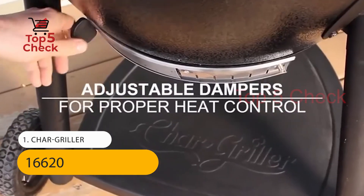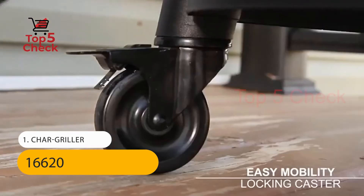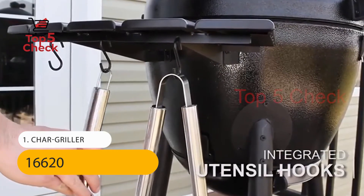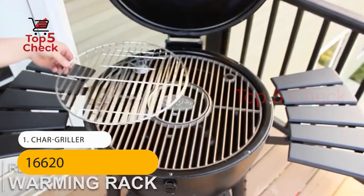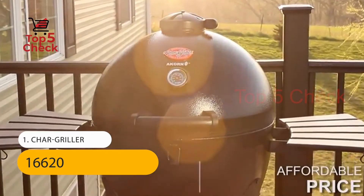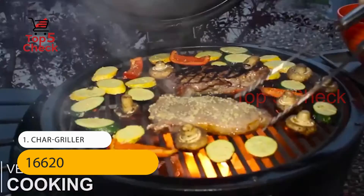Cart is constructed of tubular steel with rubber wheels and locking casters in front. The index damper is numbered so you can note the position of the damper. Features a locking lid, 2 folding black metal shelves, easy dump ash pan, and double wall insulation heat gauge.